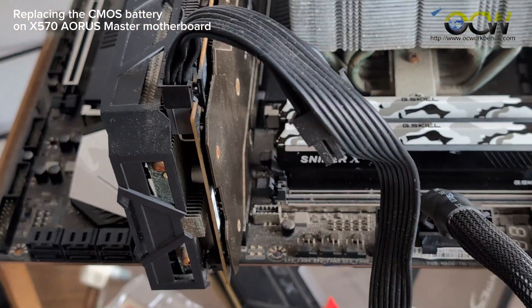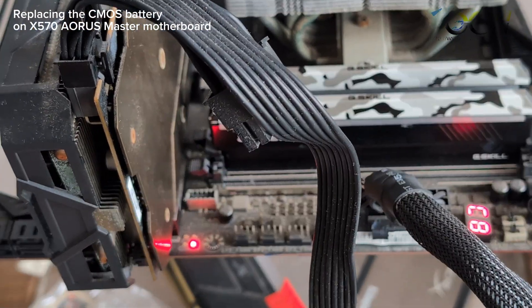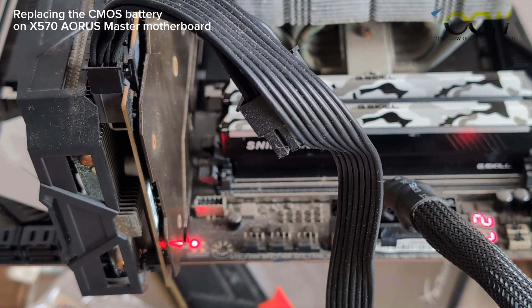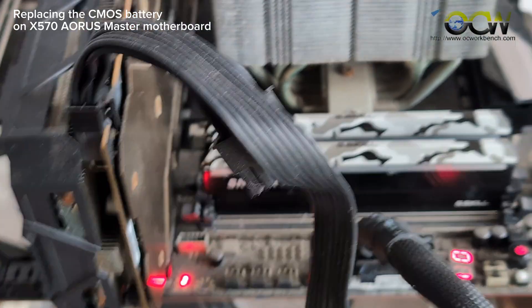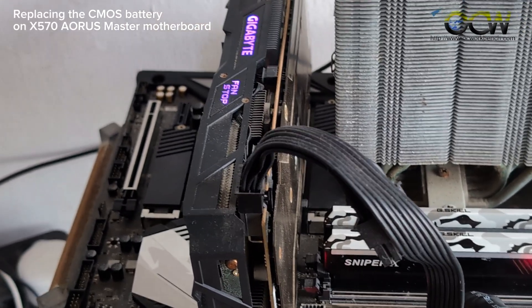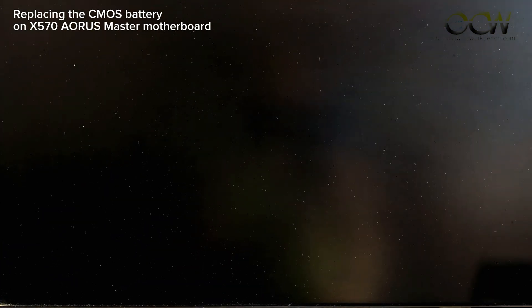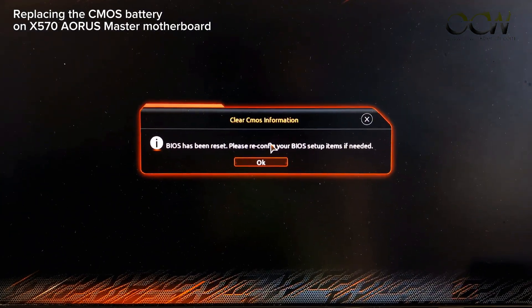Now let's turn on the power. The system will boot up and hold accordingly. What we need to do is press the Delete key to enter into the BIOS. You can see that the BIOS has been reset.